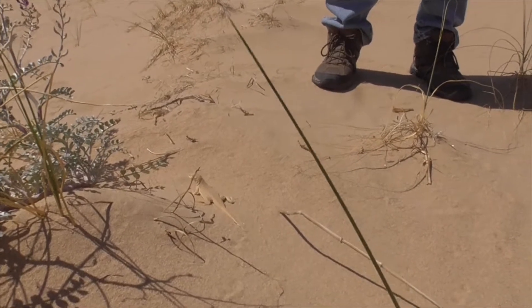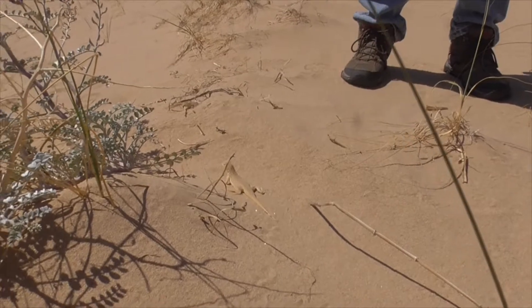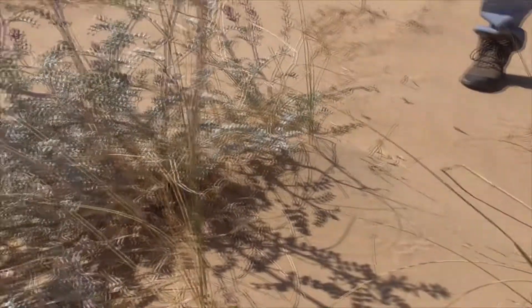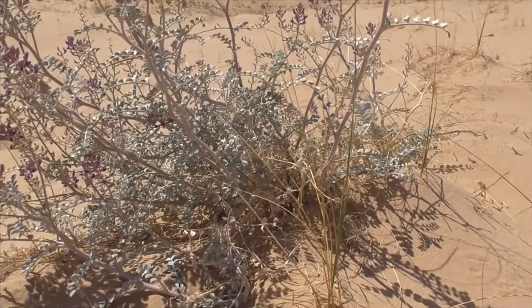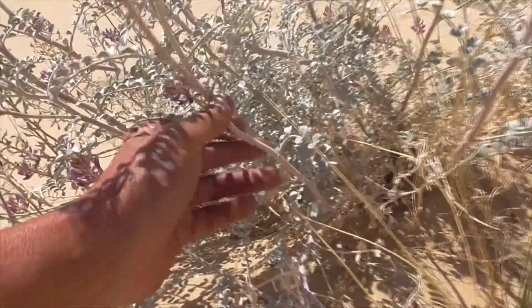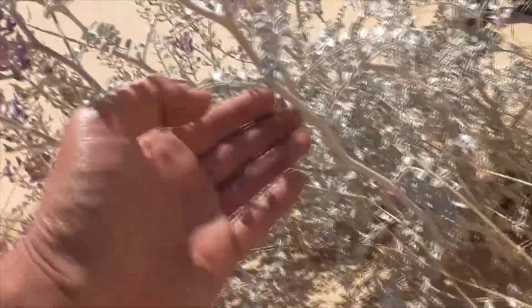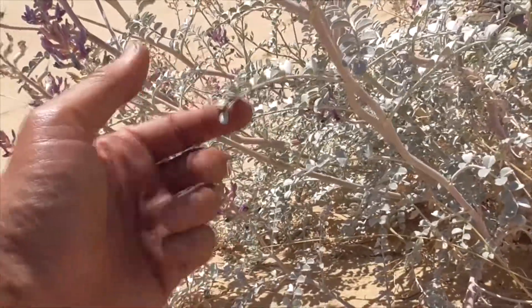That's our Mojave fringe-toed lizard. Anyway, back here — the stems can be drooping or erect. They're woolly but hairless. So the leaves — this here is actually a leaf, it's not a stem.